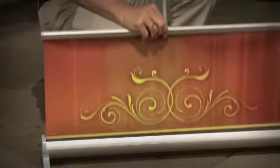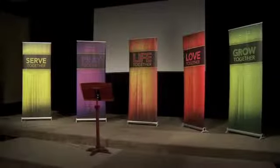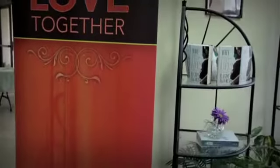The new standard in church banners has arrived: the new roll-up banner and stand from Outreach. It's the ideal indoor banner, featuring attractive no-curl vinyl on a modern-looking sleek stand.